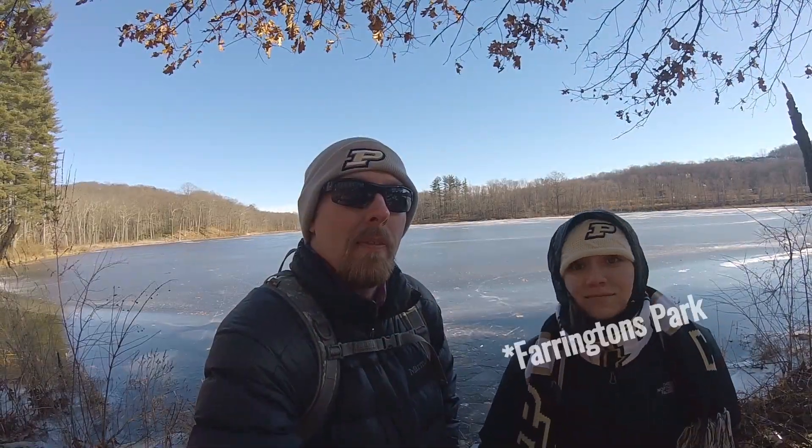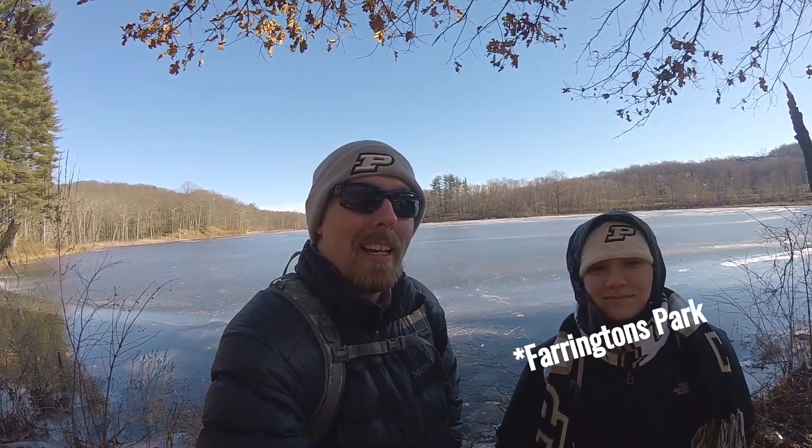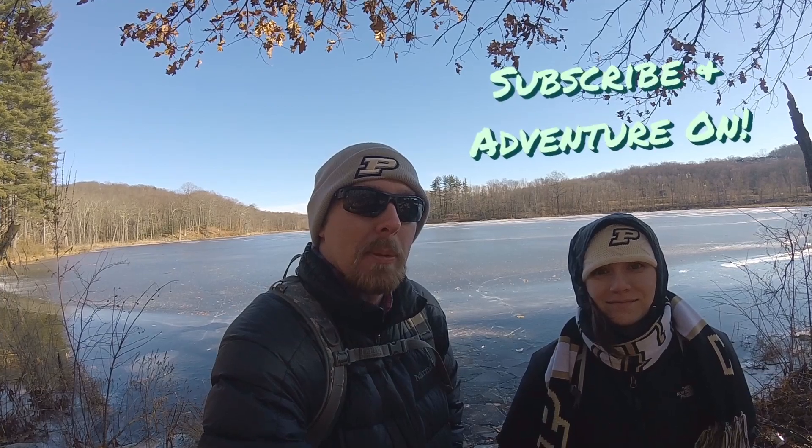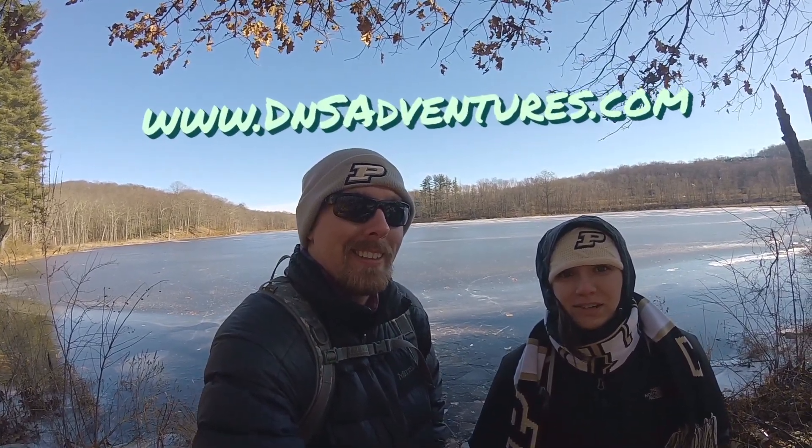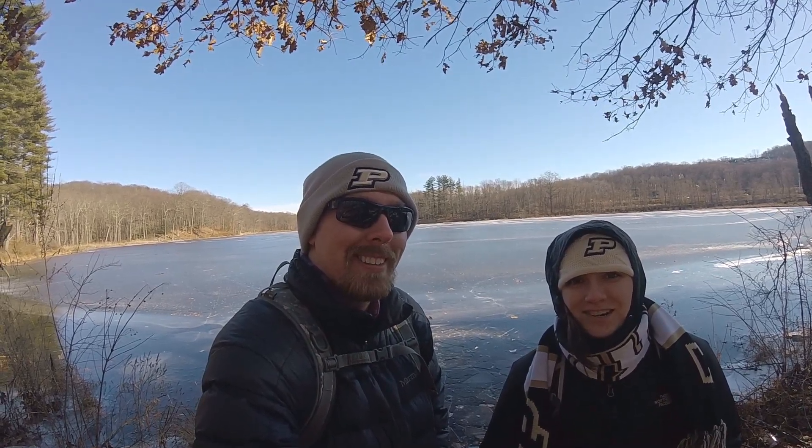I hope you enjoyed our little hike around Farrington's Park in Connecticut. If you liked the video, hit the like button and subscribe if you want to see more videos like it. You can also check us out at dnsadventures.com. And as always — adventure on!